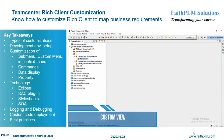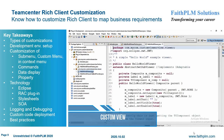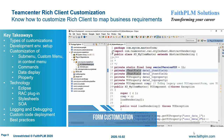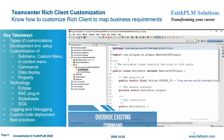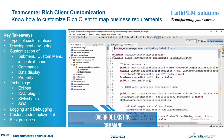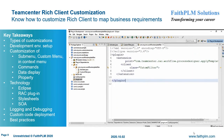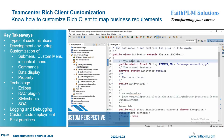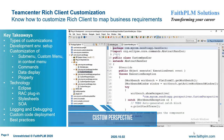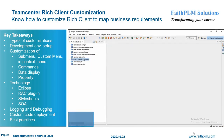In Teamcenter rich client customization, you will understand various customization hooks and best practices to extend the business logic to map customer business requirements. You will get expertise on setting up the RAC customization environment, common RAC customization requirements, rich client plugins, customizing submenus, custom menus, in-context menus, overriding commands, data display customization using XML stylesheets, property display customization, SOA-based customization through BMIDE, and two-tier and four-tier deployment of custom code.